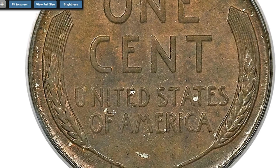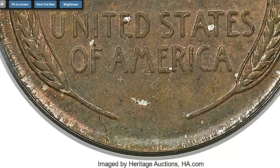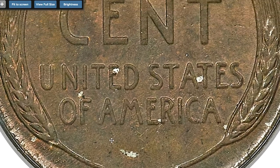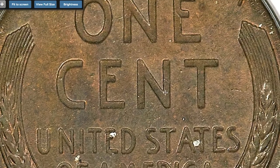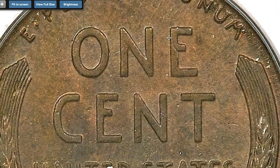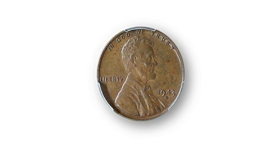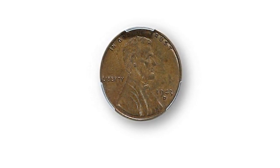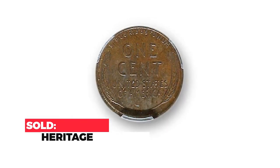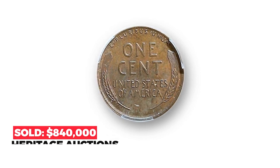This spectacular choice example displays well-preserved olive brown surfaces with occasional highlights of crimson. Original mint luster shines through the patina. This coin is the sharpest of them all and the fine definition is evident in Lincoln's hair and wheat stalks. Sold on January 20th, 2021 for $840,000 at Heritage Auctions.